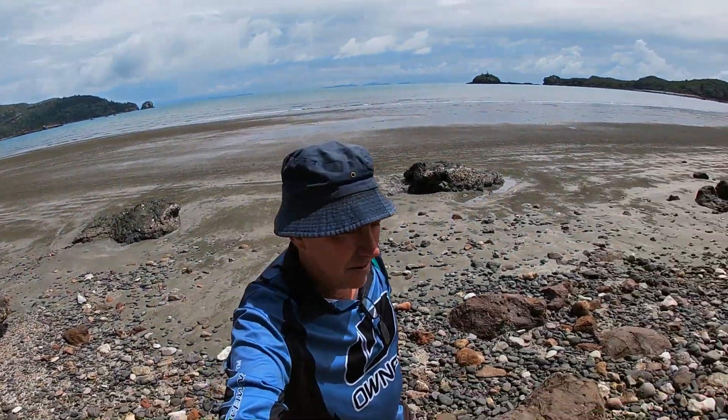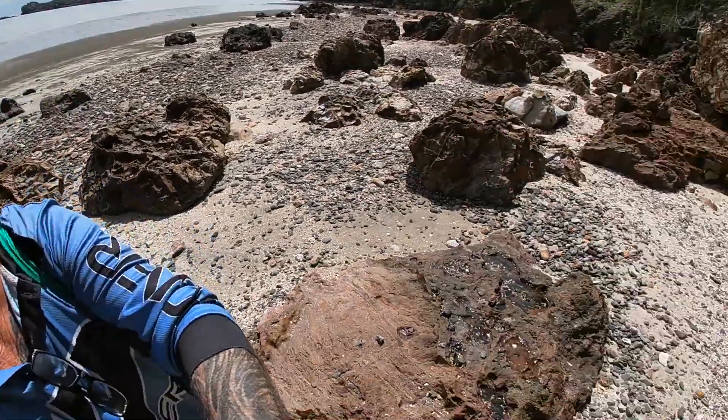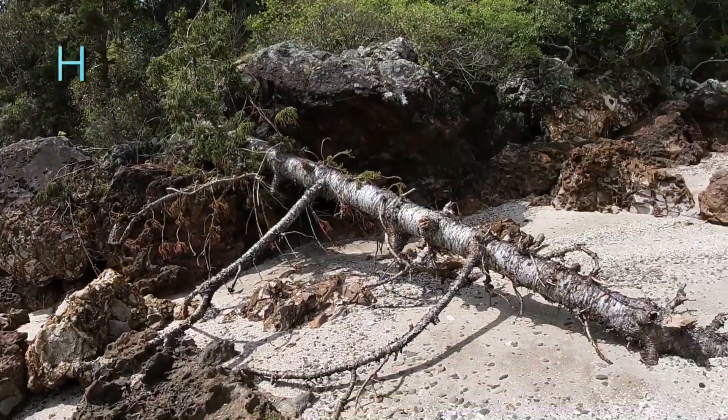Check this out — a fallen hoop pine. Hoop pines are one of the big conifers that grow in this area, and this one appears to have fallen, eroded at the base, and fallen down onto the beach.